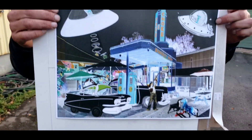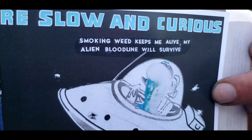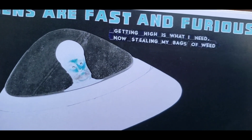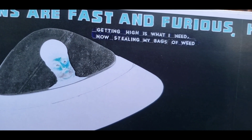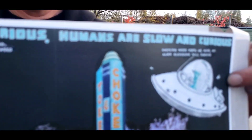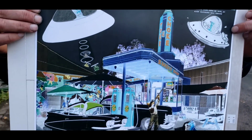Look at this — what does it say? 'Smoking weed keeps me alive, my alien bloodline will survive.' And then your brother says, 'Getting high is what I need, now stealing my bags of weed.' And this is 'Aliens are fast and furious, humans are slow and curious.' That's very creative.